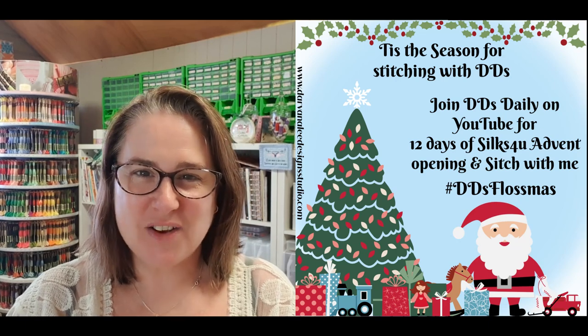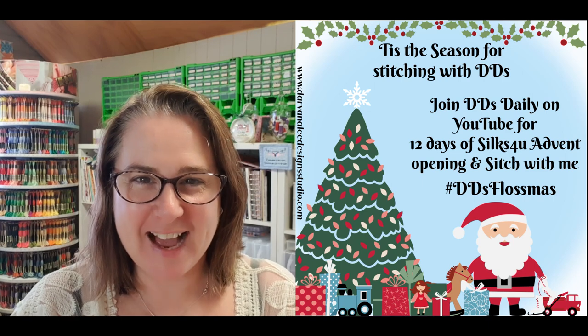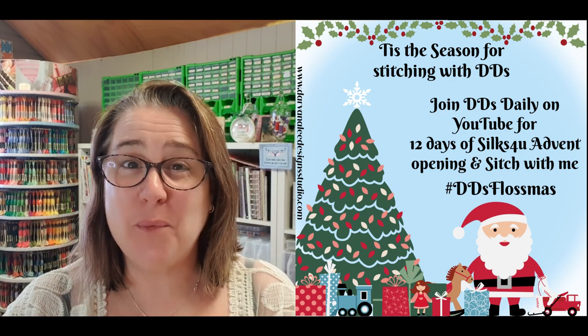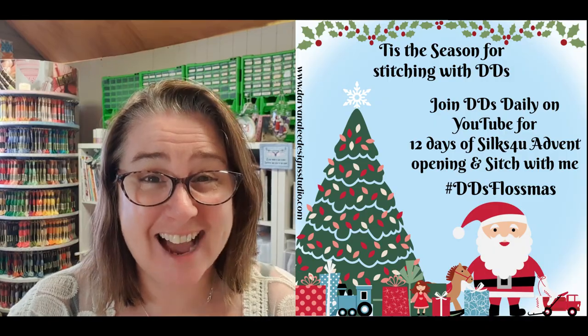Hi and welcome back to Devan Lee Design Studio. My name is Nicole Reed and today we are here for DD Stitchmas and the advent opening for day four. We are working on Holiday Quaker by Leland Studios. So let's get started.